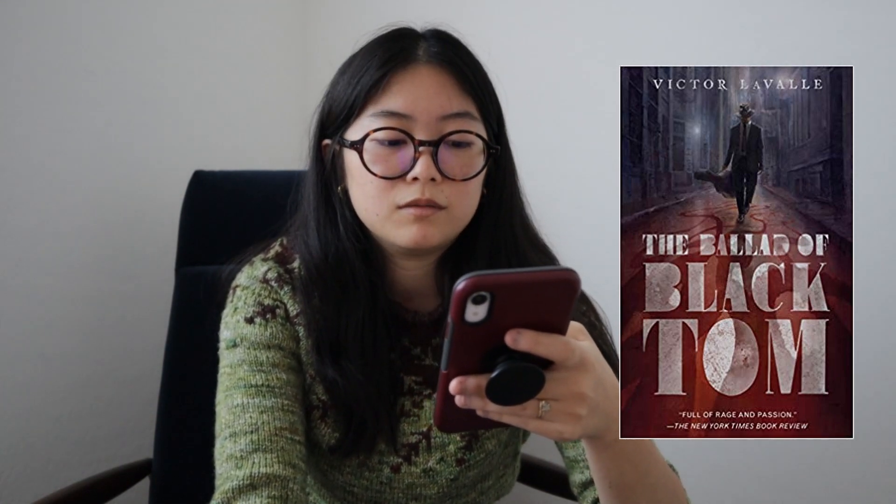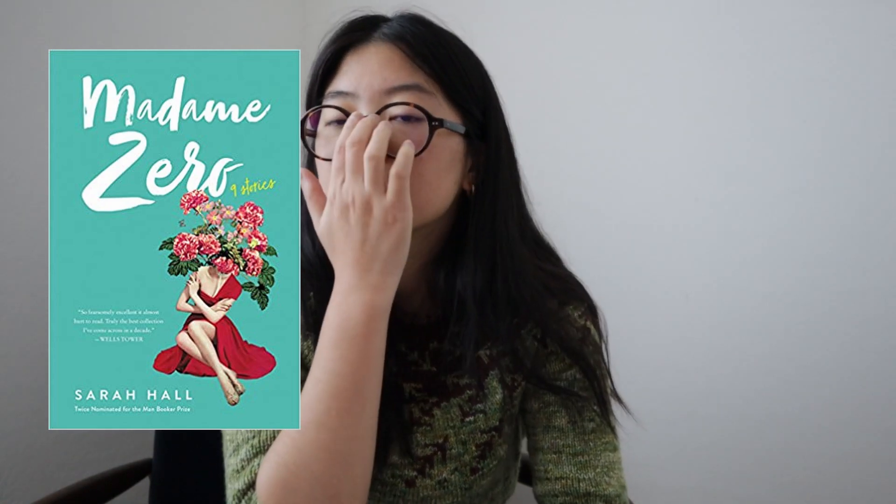After that I listened to The Ballad of Black Tom by Victor LaValle on audiobook. It loosely plays off Lovecraft's horror books but is really good. It's actually a novella, only about two to three hours as an audiobook - movie length. I gave it four out of five stars. Then I read Madame Zero, a short story collection by Sarah Hall, also four out of five stars. It's magical realism with really weird stories, great prose, and social commentary woven in.